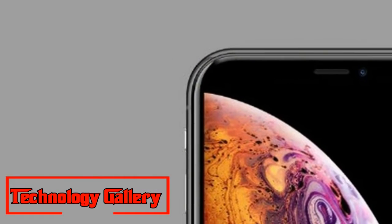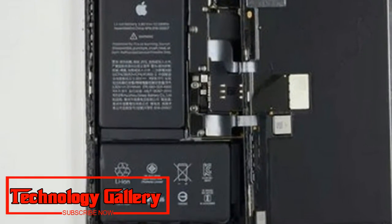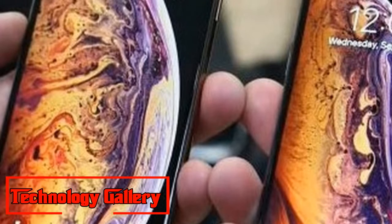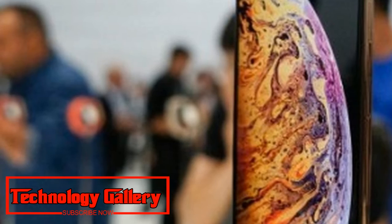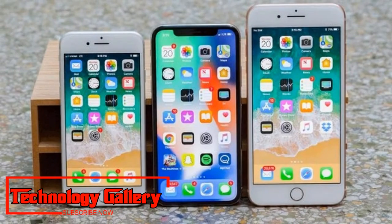Despite the fact that the company is the third largest smartphone manufacturer in the world, behind Samsung and Huawei, it earns the most profits out of all the key makers. The Apple iPhone XS Max alongside the iPhone XS will go on sale in India on September 28th. The iPhone XS Max and iPhone XS are priced at Rs. 99,900 and Rs. 1,09,900 respectively for the base versions.